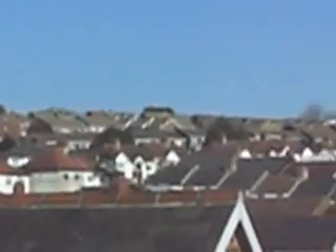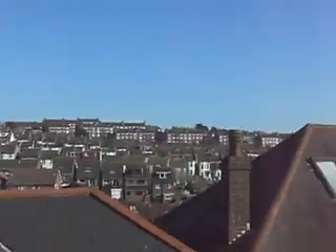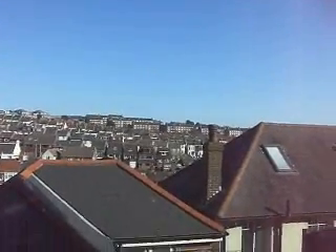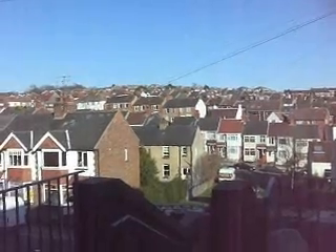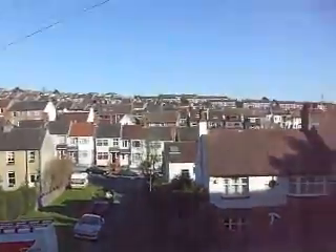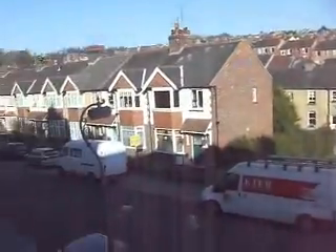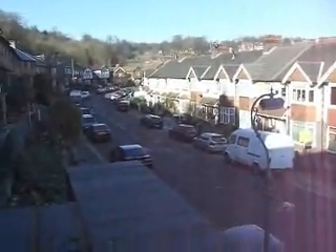Despite how sunny it looks, it's actually extremely cold — it's about zero degrees Celsius. Now we just go down and have a look outside the front door. This is the view from the front door of the house. We're still on the hill, some steps here going down, and this is a view up the street with quaint little English cars and vans.